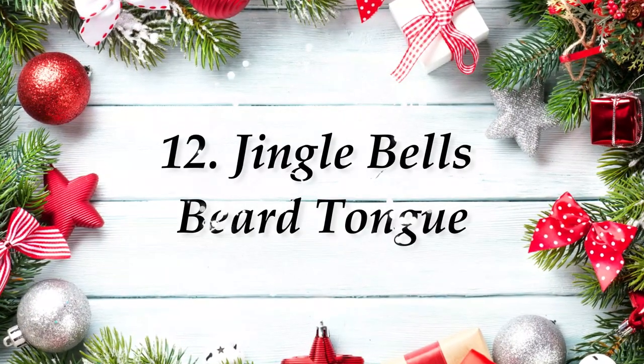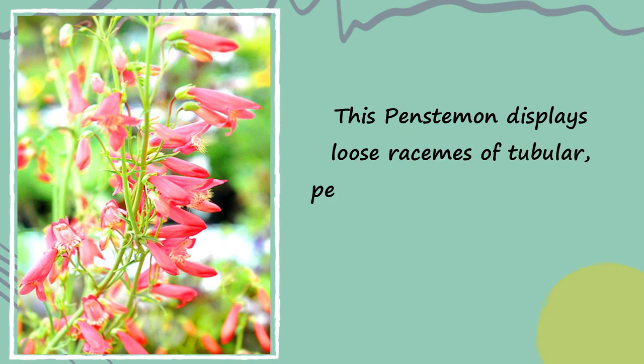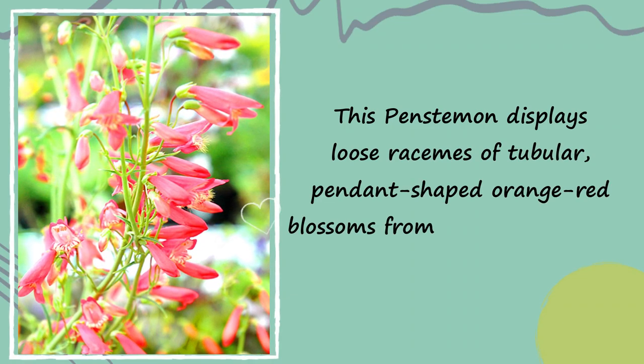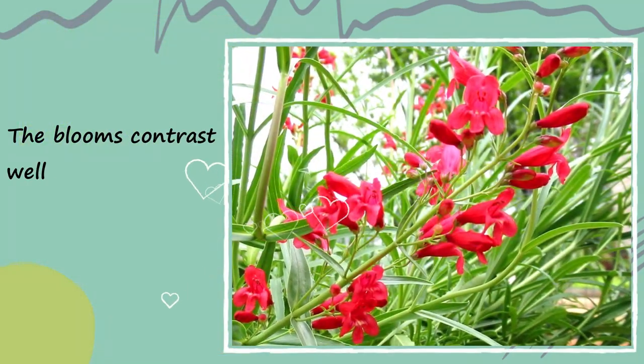Number 12: Jingle Bell's Beard Tongue. This penstemon displays loose racemes of tubular, pendant-shaped orange-red blossoms from mid-summer to fall. The blooms contrast well with mid-green leaves.